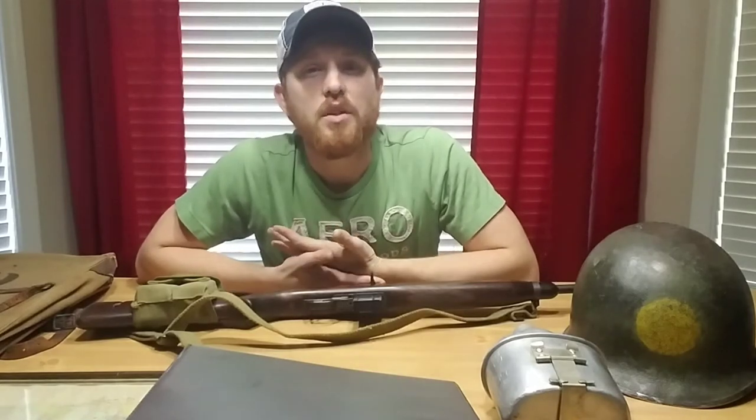Hey guys, so today I thought I'd make a video showing some interesting and unique items from my collection. I've already made three of these videos, but it's been about a year and a half since part three. Basically what I do is I get random items from my collection that maybe have a unique story or history or background — it might be some stuff you guys aren't familiar with.